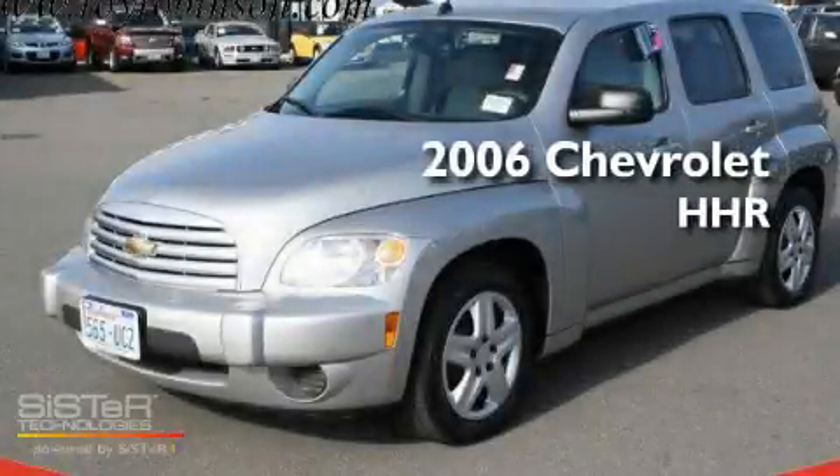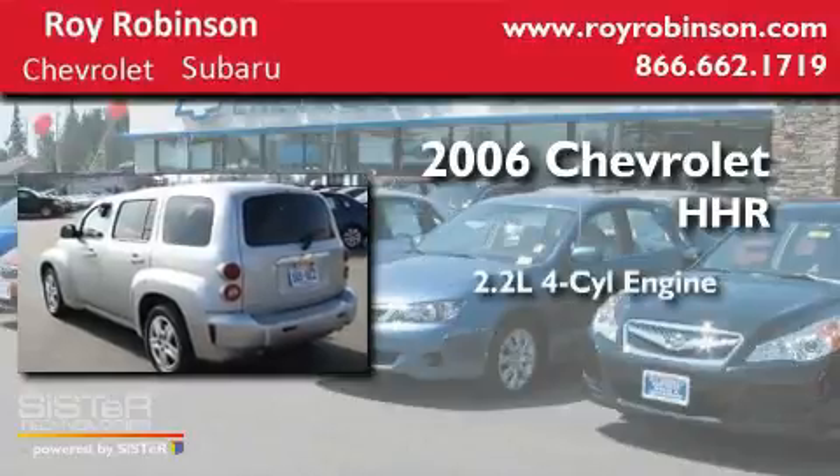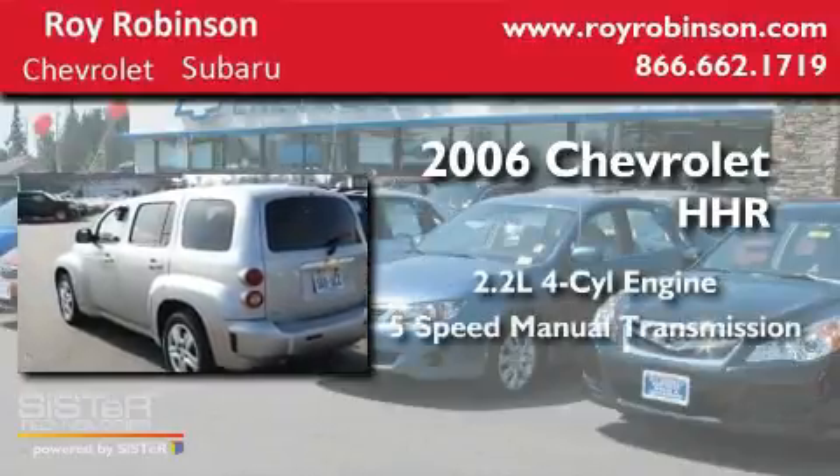This is a 2006 Chevrolet HHR. It has a 2.2-liter four-cylinder engine and a five-speed manual transmission.